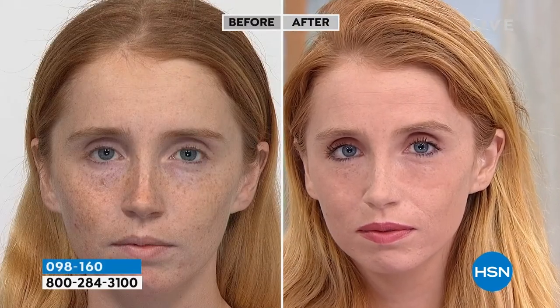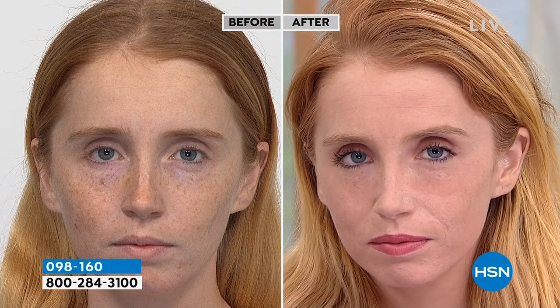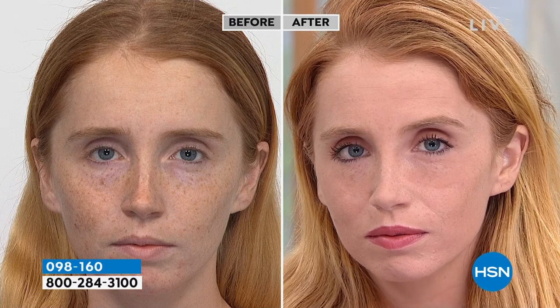So whatever that issue may be — whether it's wrinkles, whether it's freckles, whether it's redness, whether it's enlarged pores — or you know what, your skin's perfect and you just want a great makeup that feels lightweight and gives you beautiful coverage — you want Magic Finish.